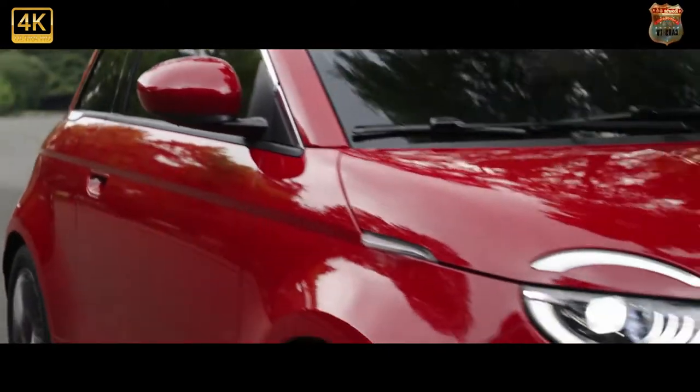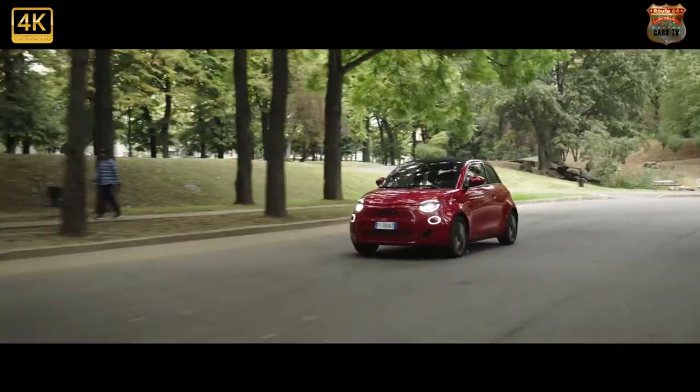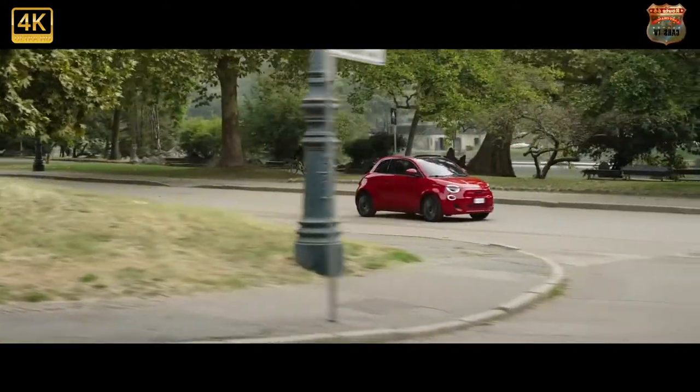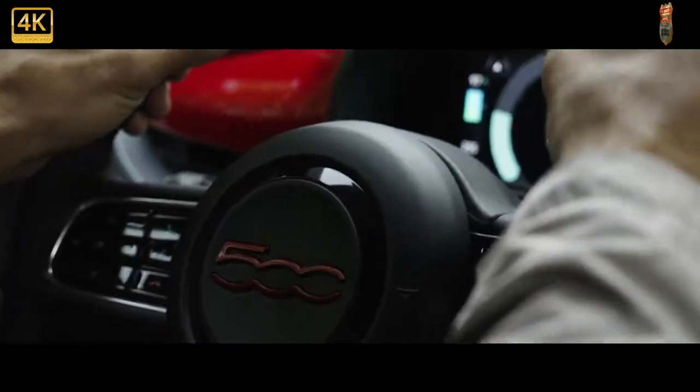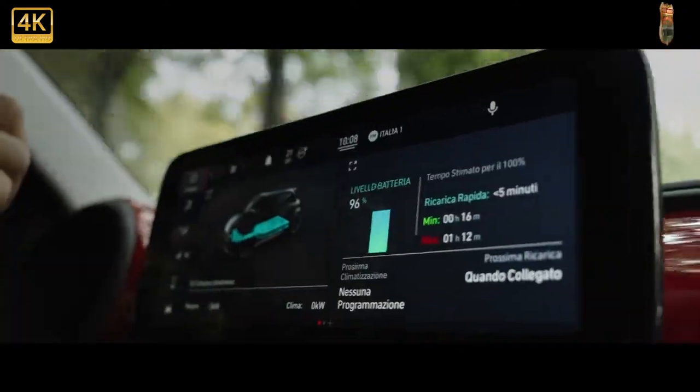But what helps the 500C stand out is its funky retro charm. From almost any angle it looks like it's just been pulled from a 1960s time capsule, especially if you pick one of the optional two-tone paint schemes.